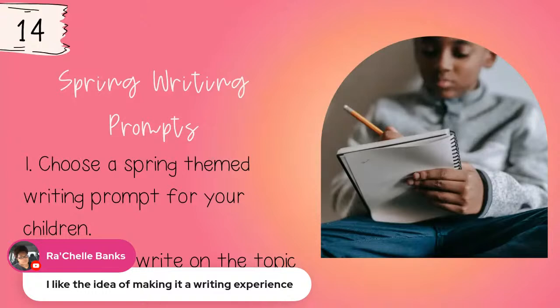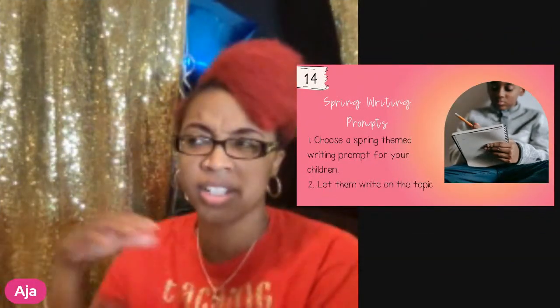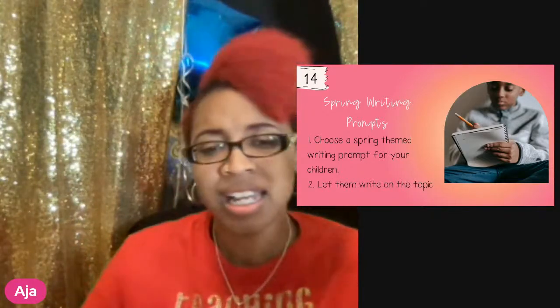Give children a spring-themed writing prompt and let them write on the topic. Spring writing prompts are great because there are so many options — April Fools, Easter, weather, things they see outside, nature writing. There are so many things they can write about during this time of year, so add in some writing!